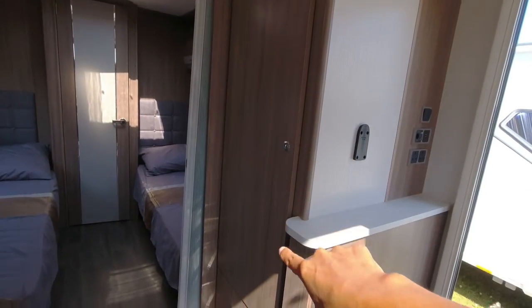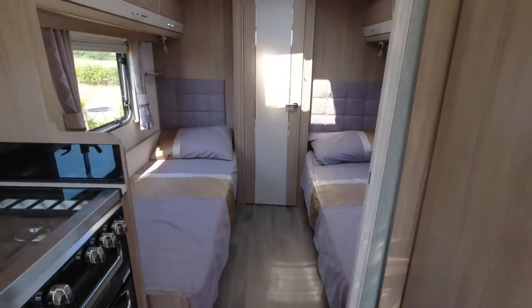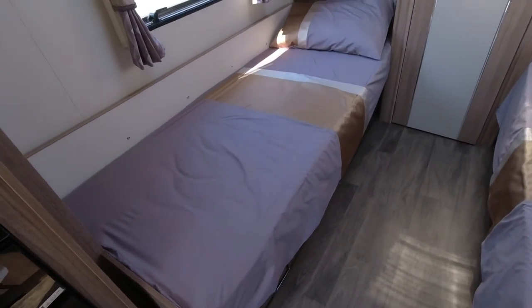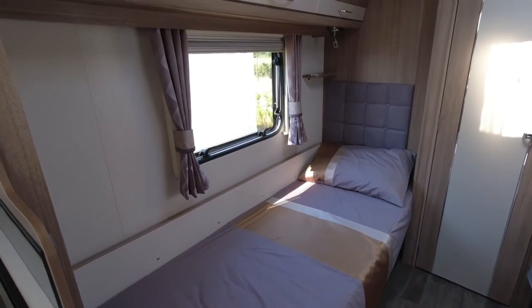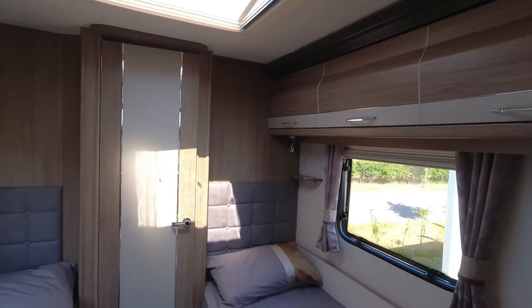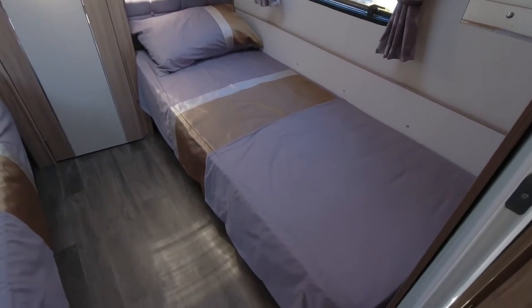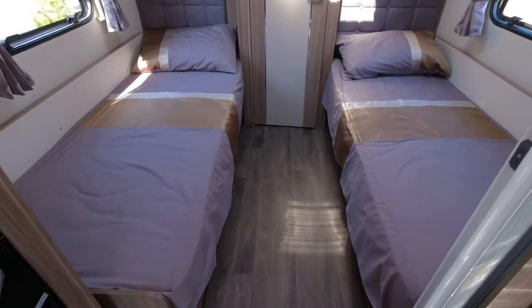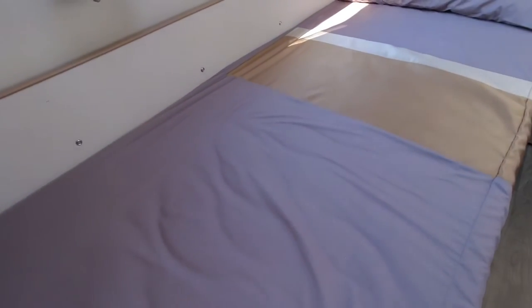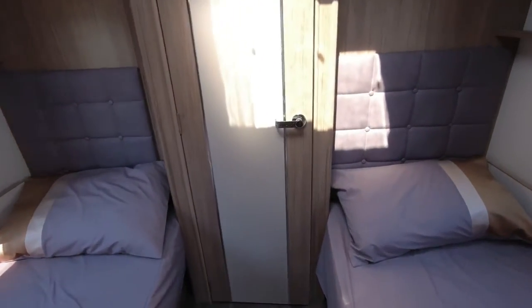Coming round we've got the wardrobe space with some drawers underneath, a privacy screen, and then we've got single beds. Single beds seem to have disappeared a bit in recent years, being replaced by the popular island bed, but some people still want singles and they are popular. It's nice to see a single bed model today — really good length on a single axle caravan, and good width on these singles as well.